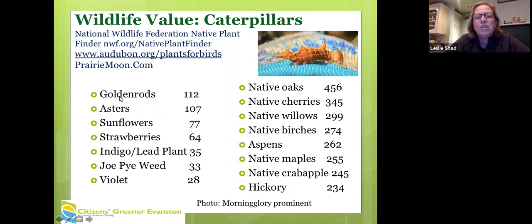Among herbaceous plants, goldenrods and asters are really at the top of the list for supporting caterpillars. Goldenrods support 112 Illinois species of caterpillar; asters support 107; and wild strawberries — these are native strawberries — support 64 species. On the right side, native oaks, cherries, willows, and birches top the list for trees.